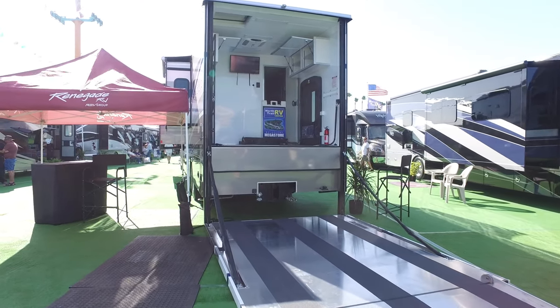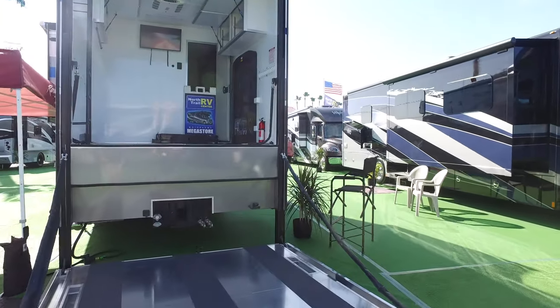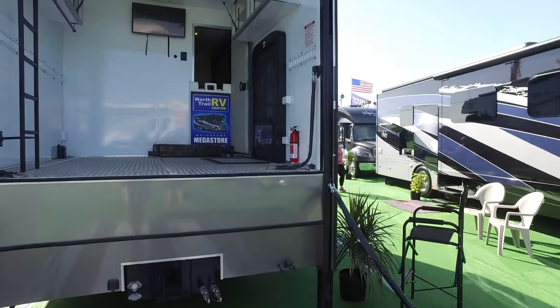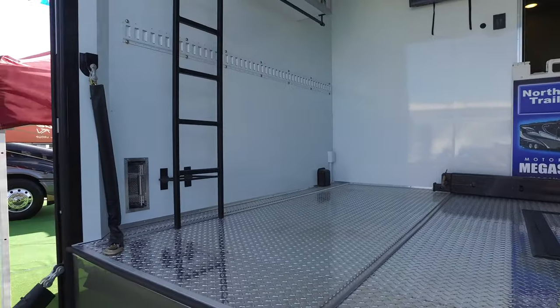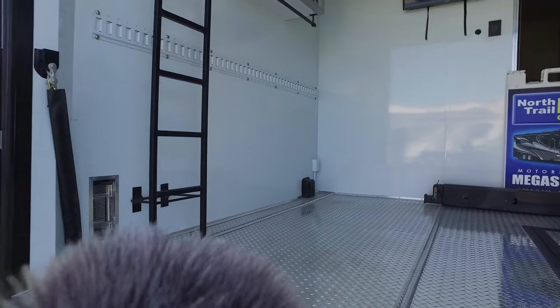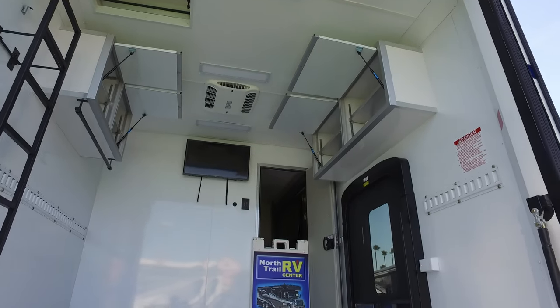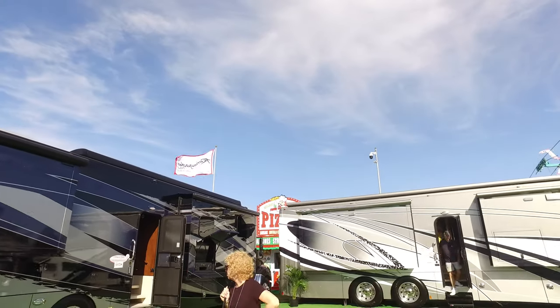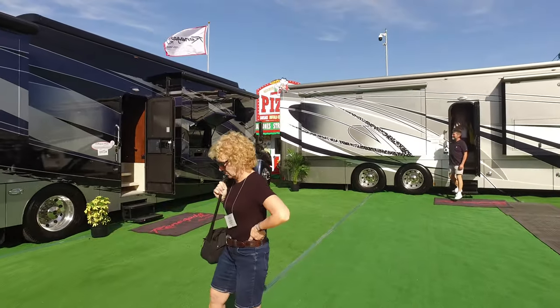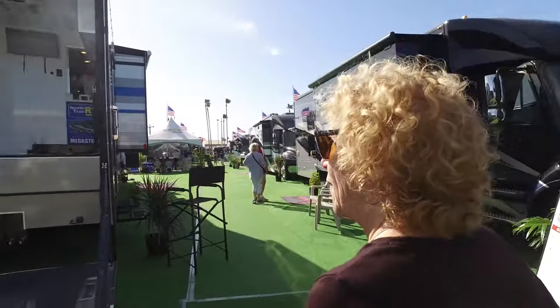This one takes the toy hauler concept to a new level. It was one of those Super Cs, but it had a lift gate in the back, making it a toy hauler because it was so high off the ground. It had a TV in it, toolboxes, a ladder up to the roof, and a door. One host wondered if a Mini Cooper could fit in there — probably not long enough.